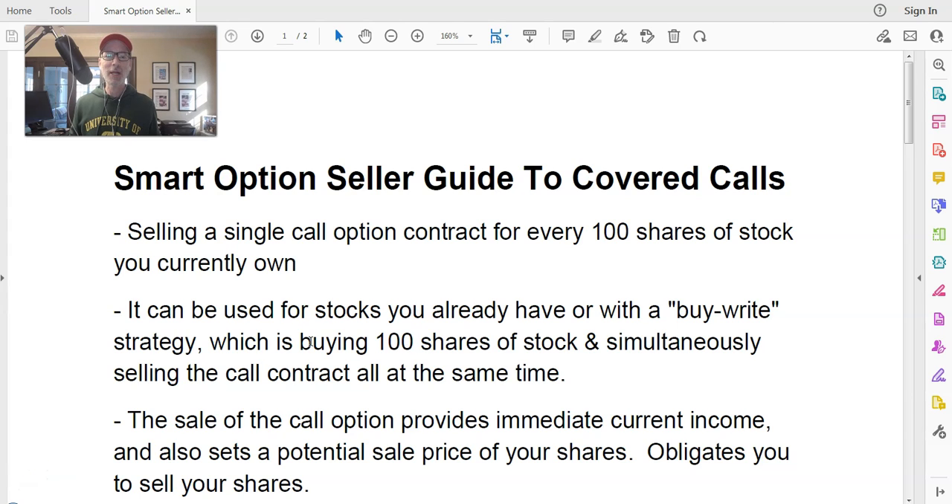What's up everyone, Lee Lowell here from smartoptionseller.com. Today is Saturday, February 18th, 2023. We're back for another free YouTube option trading strategy video. I do these just about every Saturday, taking my 30-plus years in the options trading business and making these free videos to help you become a smarter and more profitable options trader. Today, as you can see on your screen, the Smart Option Seller Guide to Covered Calls — what is it, what's it all about, how do you do it?